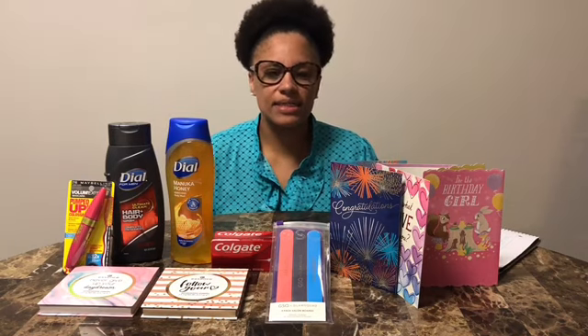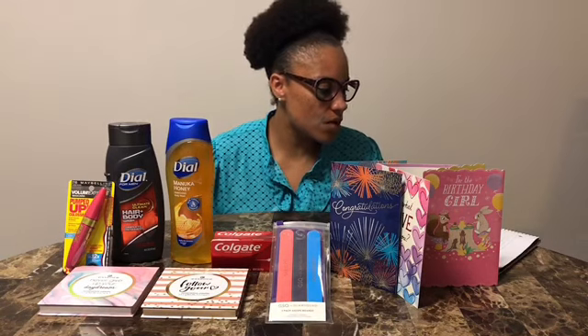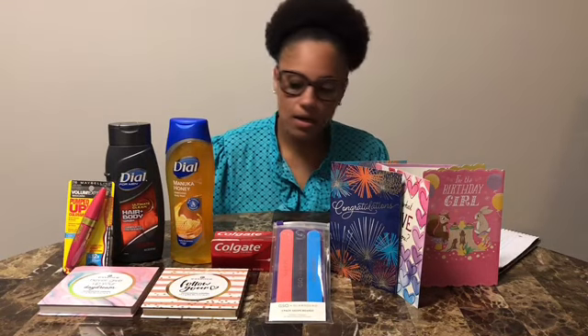Hey guys, welcome back to another video. Today's video is going to be CVS — I did four transactions, so without further ado, let's get into it.